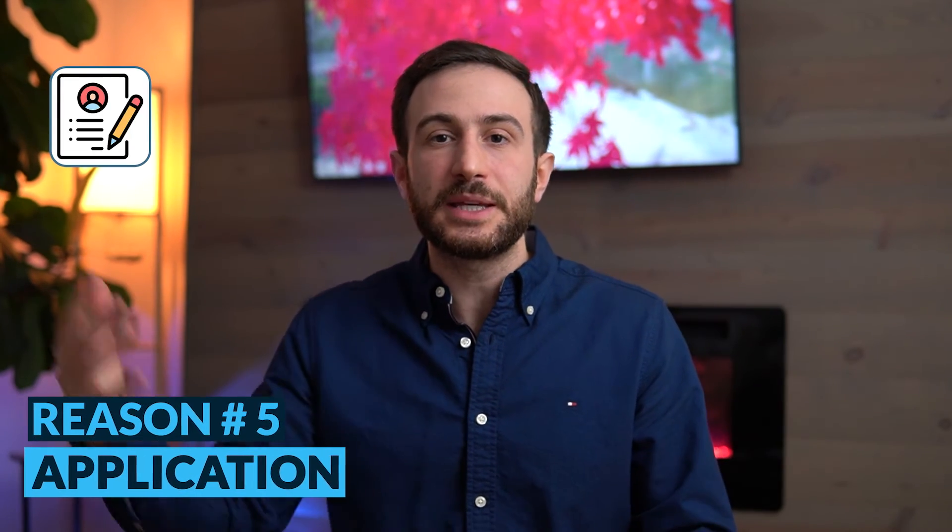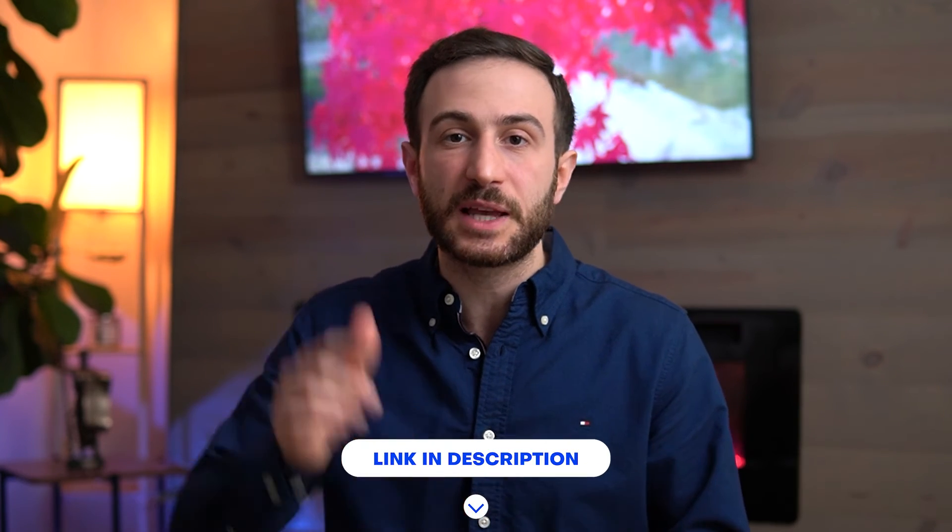Finally, my application — which includes the personal statement, the ERAS CV, and the interviews. I worked extremely hard on these documents to make them look as good as possible. If you need help with your personal statement, your CV, or your interviews, don't hesitate to reach out to us. We have an experienced team of advisors who will help you every step of the way to make you shine throughout your personal statement and CV and ace your residency interviews. I'll leave all the links for our services in the description below.